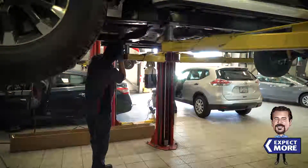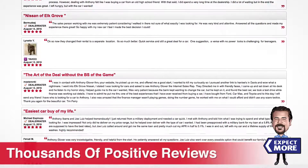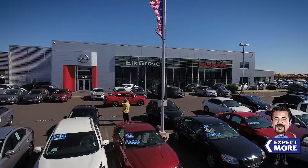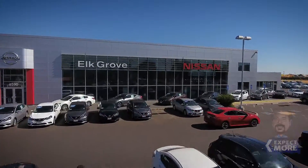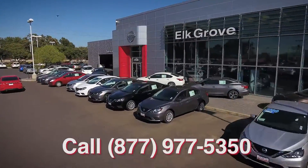Bring your vehicle to Nissan of Elk Grove Service Department to be sure you're giving it the best care possible. We have thousands of positive online reviews from your friends and neighbors talking about why they do business with Nissan of Elk Grove. Just another reason why we say you can always expect more at Nissan of Elk Grove.